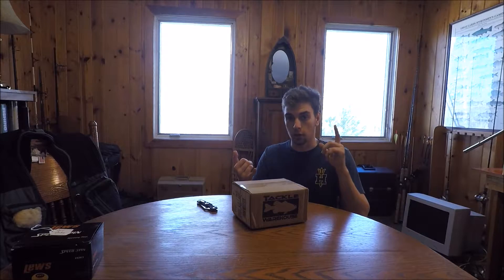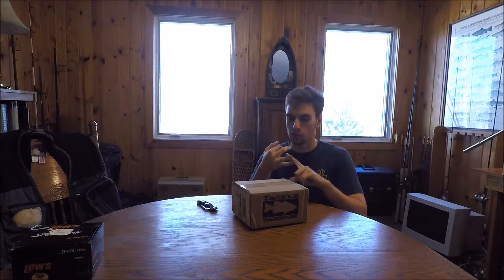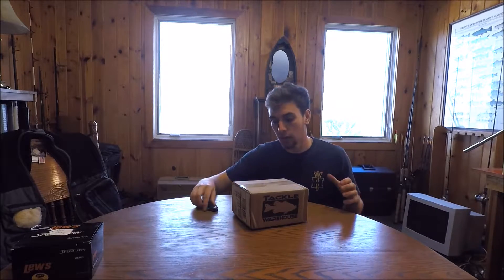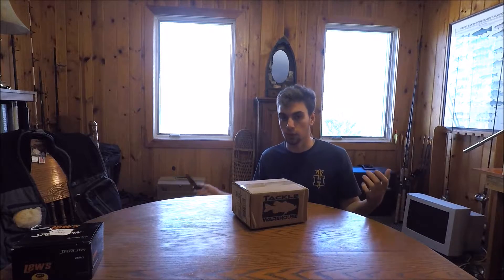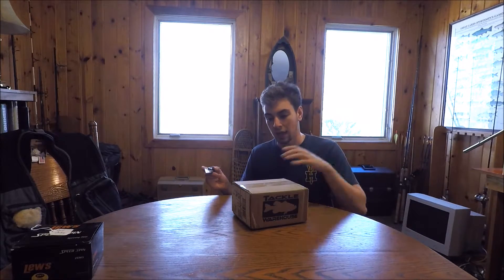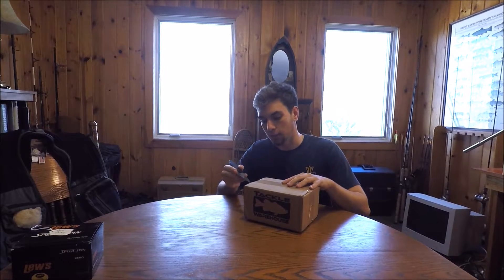Down at Lake Seminole it's a lot warmer, and it looks like we're going to get there right about the time that bass are about to spawn or just starting to spawn. During that time period you really want to fish a bluegill bait — bass get really territorial about bluegills around their nest because bluegills feed on bass eggs and fry. So let's open this up and go through what I got and what I'm planning to use it for.